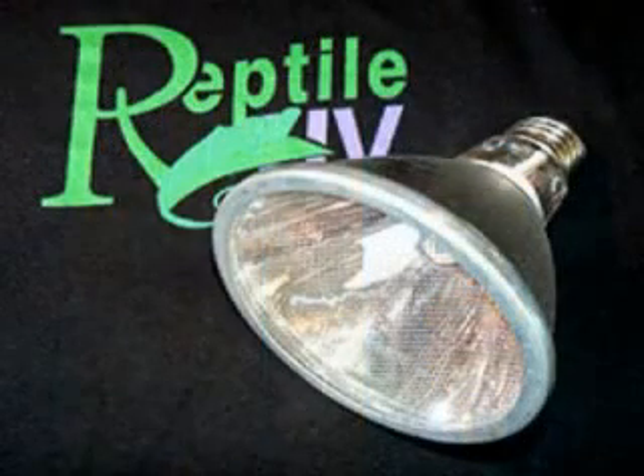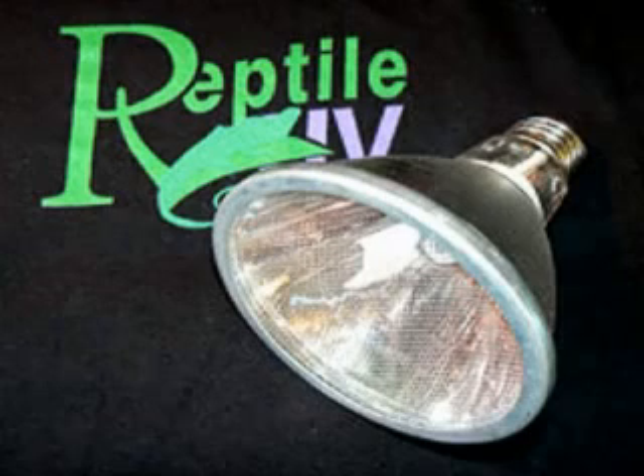For basking heat day or night, our Mega Ray heat projector can't be beat. Its cutting-edge designed heating element safely projects heat up to two feet forward while staying only warm to the touch on the outside, with a built-in screen to protect you and your reptile from painful burns. Only Reptile UV puts your reptile's safety before profits.